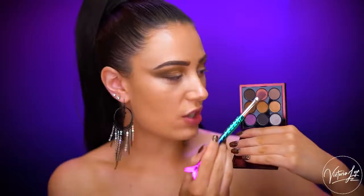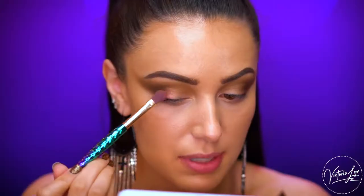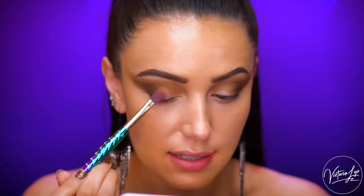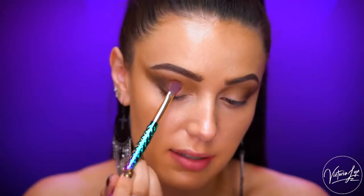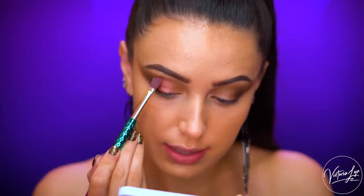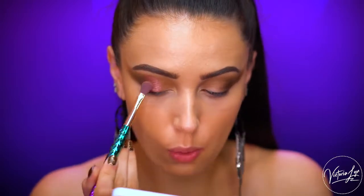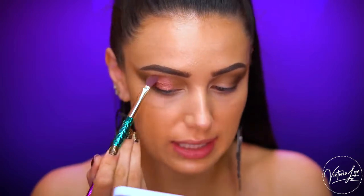Now I'm grabbing the shade Ginger Snap, which is a frost finish described as a pinky coral shade. I like to spritz my brush with some primer water, and I'm applying this right to the outer corner lid area. This color is so beautiful — it went on like a liquid eyeshadow when I wet my brush, so I really recommend wetting your brush with these more frosted shades.